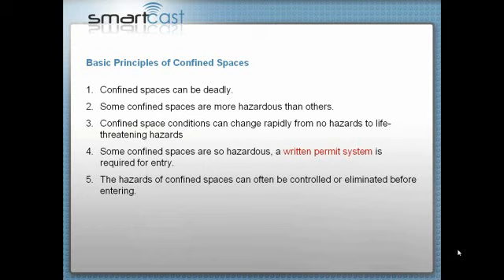For instance, you might have an area you've been working in and then a gas line ruptures or an oxyacetylene hose develops a leak, and all of a sudden that area is contaminated with toxic fumes. Some confined spaces are so hazardous that they require a written permit to enter. Every company should have a permit that they fill out and post at the entrance to the confined space, with a copy kept in the office or with the supervisor.